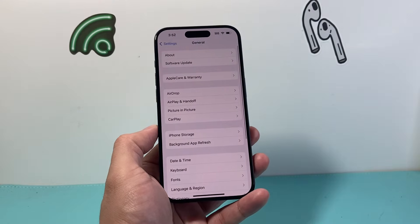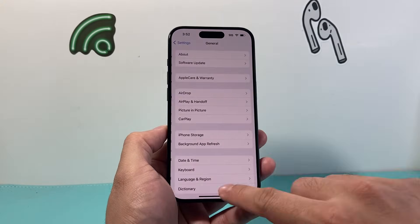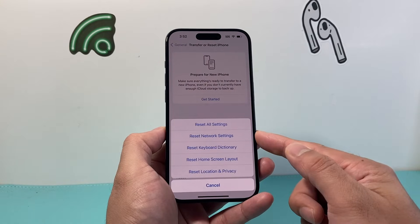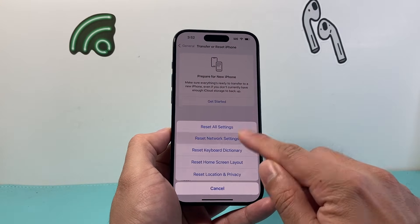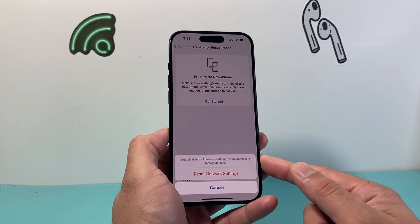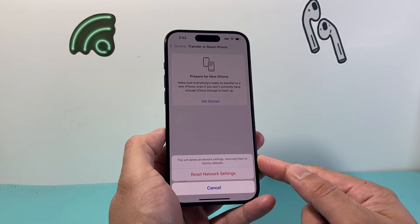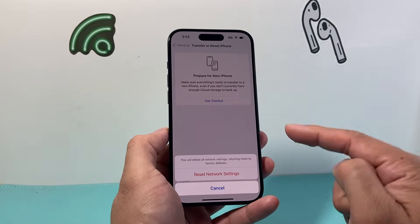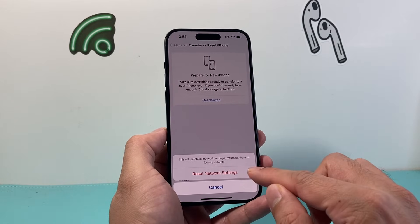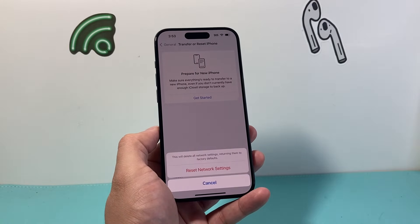After that, go to Settings, General, and scroll down to Transfer or Reset iPhone. Click on Reset and select Network Reset. This resets things like saved Wi-Fi passwords, Bluetooth connected devices, and any network-related settings that could be impacting your phone. It will not delete any of your personal data — all of your photos, videos, and apps will still be on your phone. It only resets the network settings themselves, and it should take about 30 seconds to a minute.